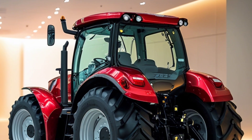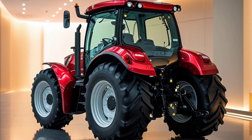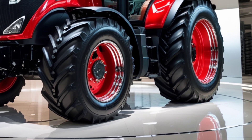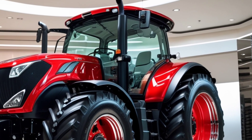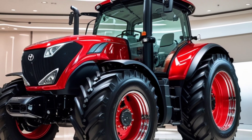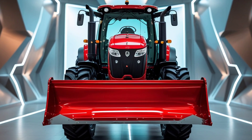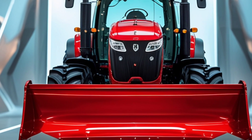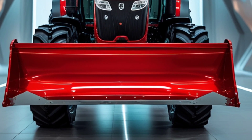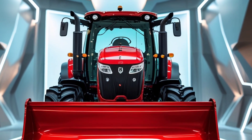Precision and power are the two words that define this tractor. Every control, every turn, every movement is designed to deliver maximum output with minimal effort. Whether you're plowing, harvesting, or transporting, the 2026 Toyota Tractor promises unmatched efficiency and control. So there you have it — a tractor that blends innovation, intelligence, and performance like never before. Toyota is proving that the future of farming isn't just about hard work, it's about smart work. And with this new chapter in agricultural technology, Toyota is leading the charge.